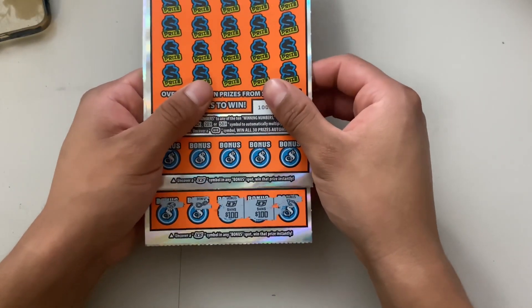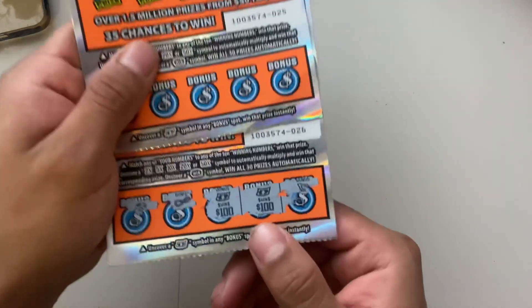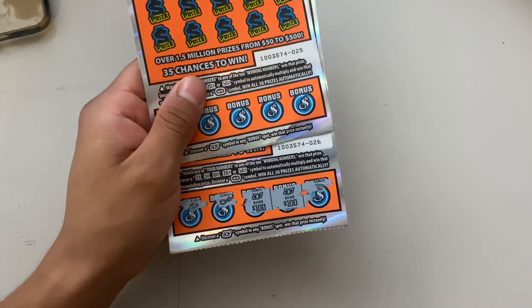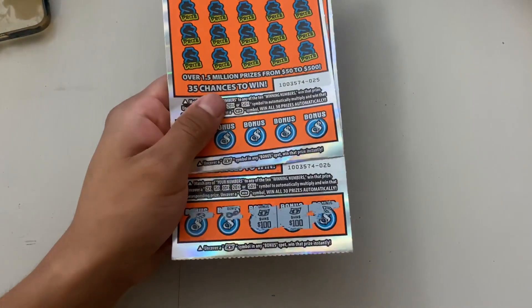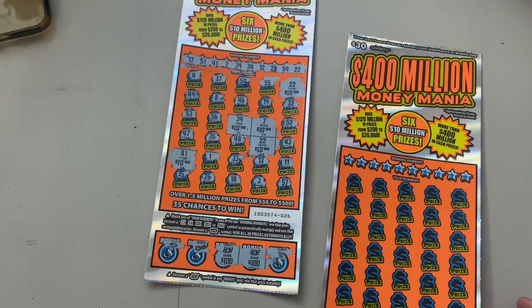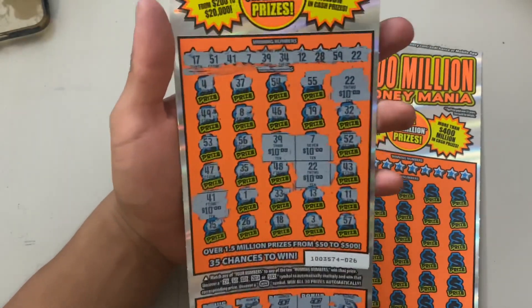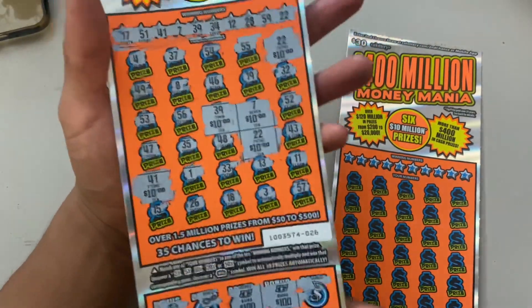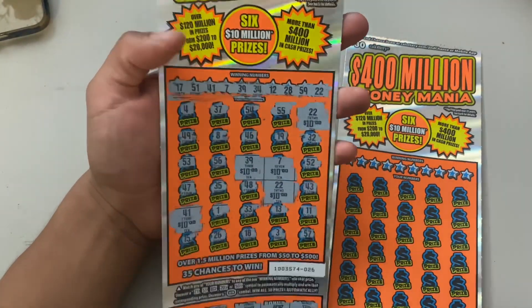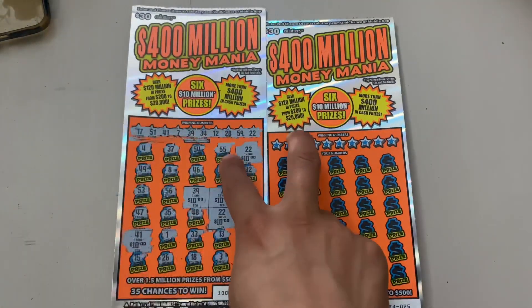Ready? Boom, baby — let's go! $200 winner! This is ticket number 26. I had only scratched off these two sections and I was like, you know what, there has to be something more. I kept playing it and boom — we hit $250 on this 400 Million Money Mania ticket! My biggest win as of now, which is pretty cool. $200 down here and we got five matches for $50.